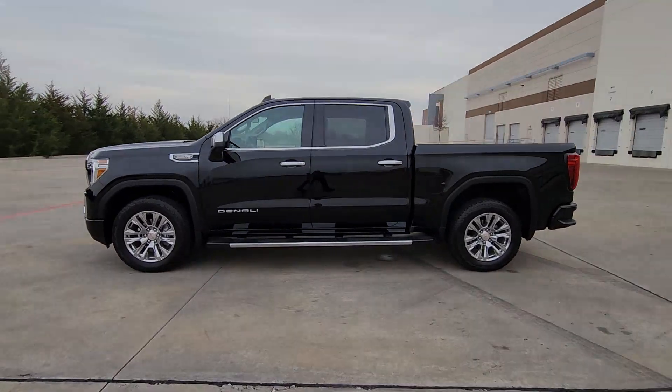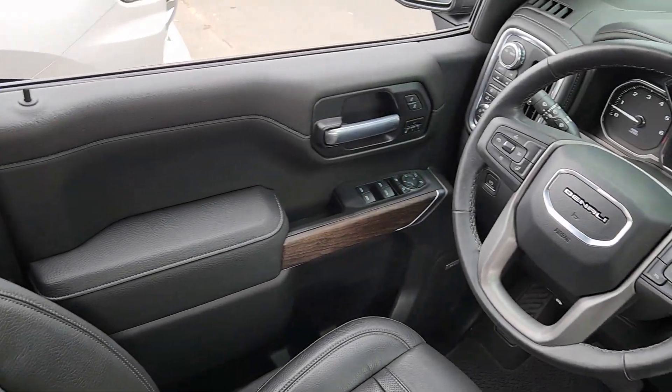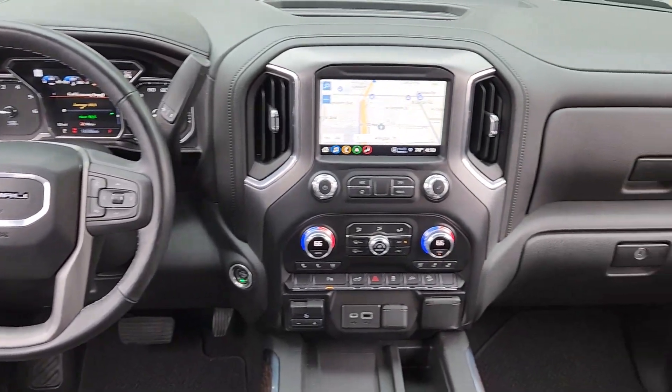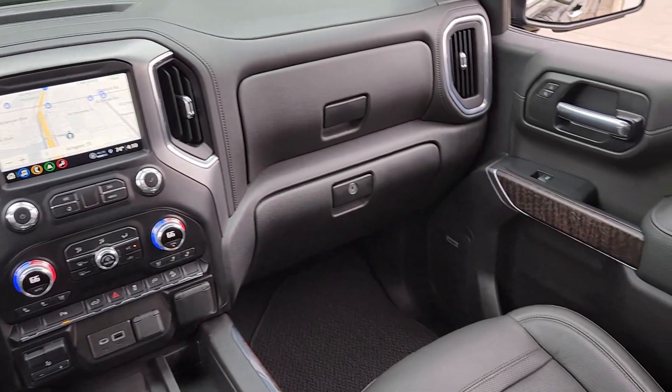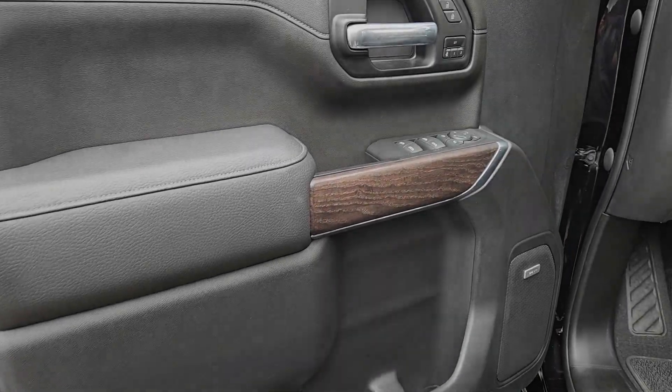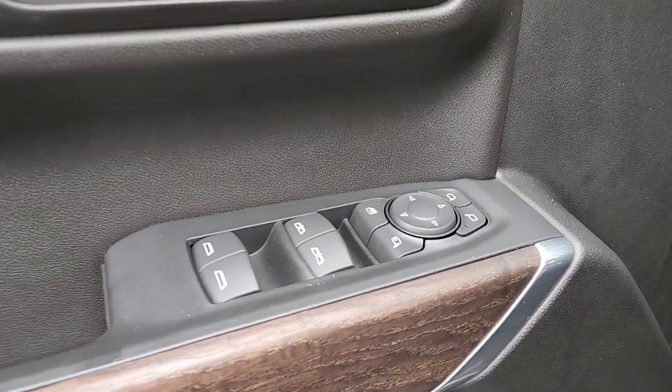These are just some of the great options this vehicle comes with: heated steering wheel, Apple CarPlay and Android Auto, wireless charging station, lane departure warning, navigation system, heated driver's seat, keyless entry, fog lamps, backup camera, and cooled front seats.